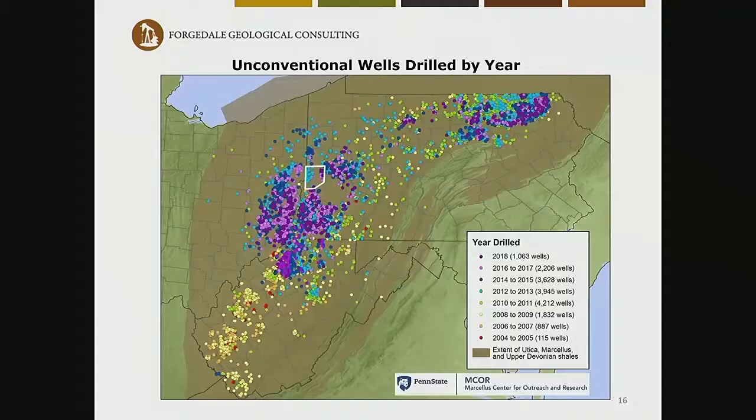Now let's look at Beaver County in 2019. This is a map of unconventional wells drilled by year. Penn Energy's wells are on the east side of Beaver County and were all drilled between 2016 and 2018. On the west side, there are older wells from 2012 and 2013. On the eastern side, that's Butler County — again, older wells from 2012 and 2013.